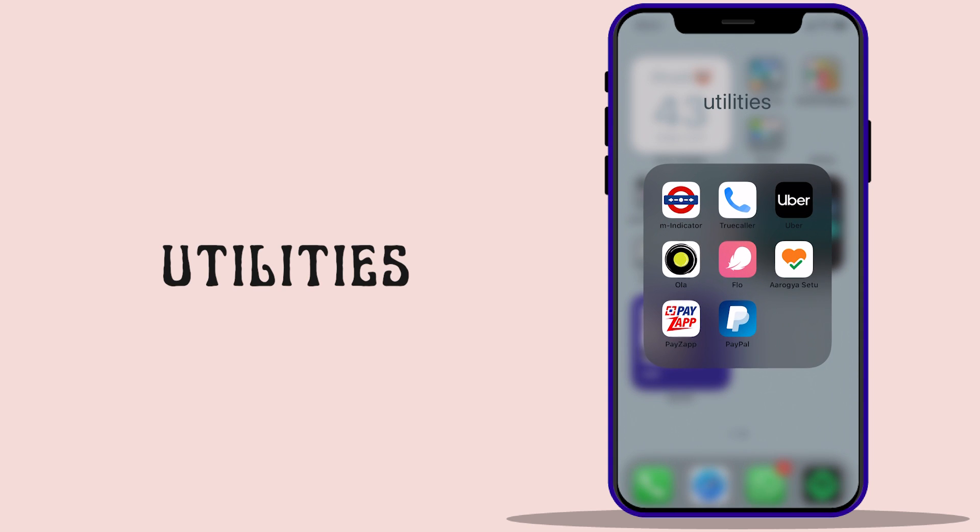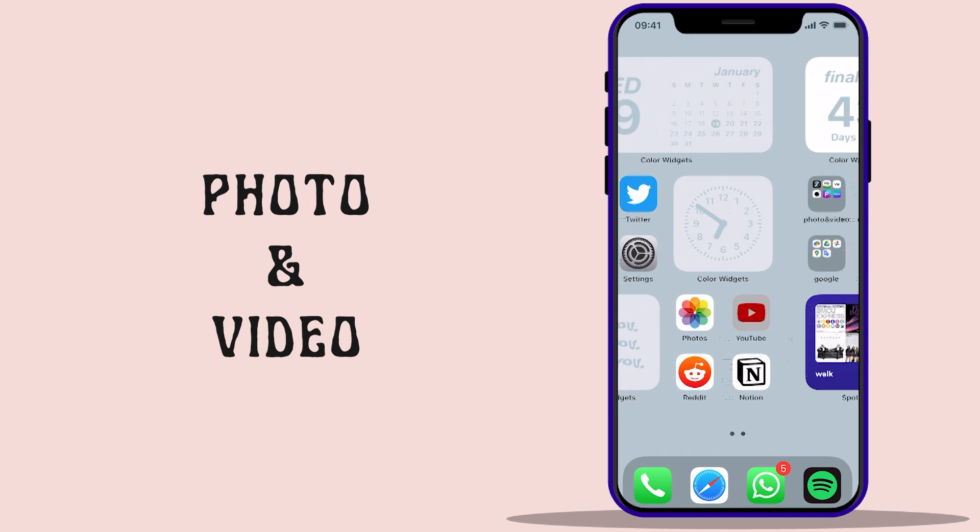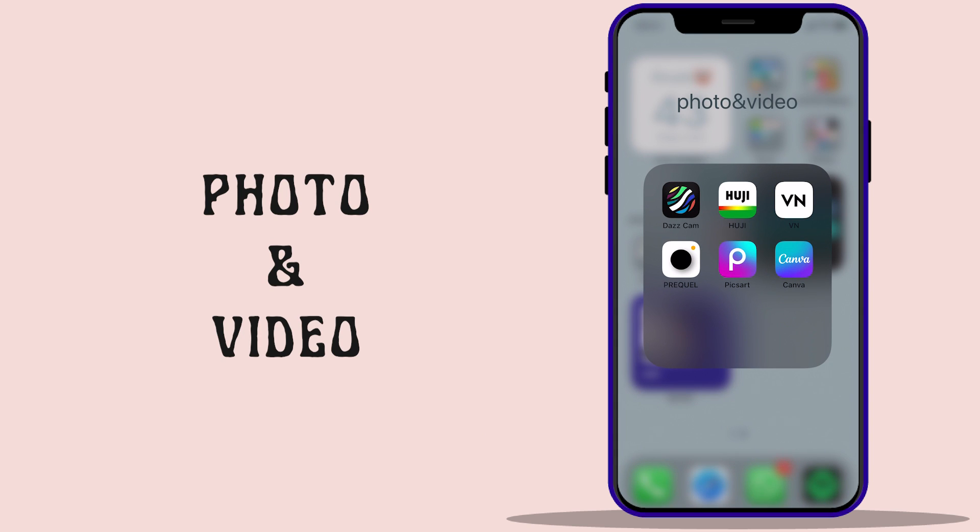The Utilities folder consists of apps useful in specific situations. For example, if I want to book a cab I'll use Uber or Ola, and to know about local trains I use M Indicator. Photo and video apps are the ones I use to click or edit my Instagram pictures, thumbnails, and any kind of image I need.